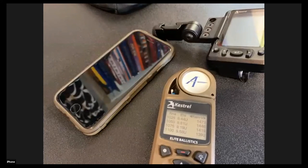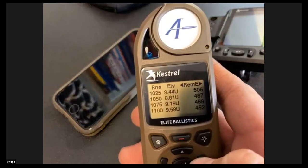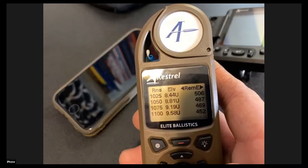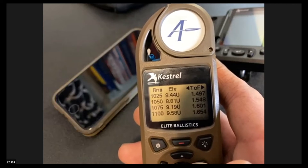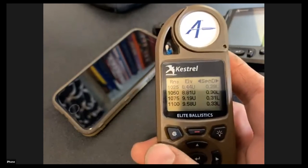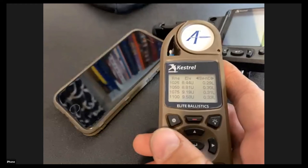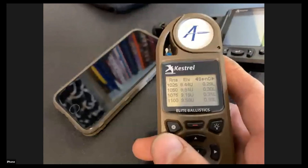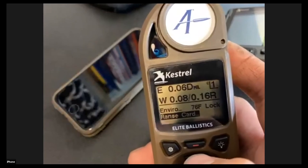Remaining energy is useful for hunters — some guides require a certain amount of energy at distance. Time of flight and back to spin drift round out the range card. Once you've built this range card, the next question is: how do I adjust it if my data doesn't line up? If you go to the range and whatever the Kestrel is telling you doesn't match what your rifle actually requires, go back and check all inputs first — assume it's the inputs, not the solution.